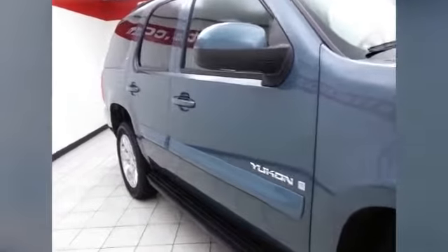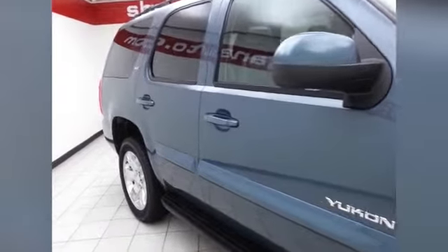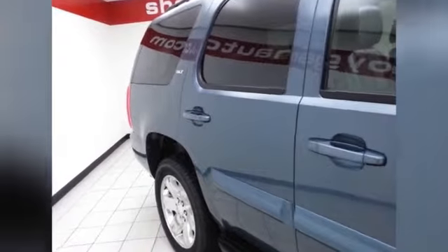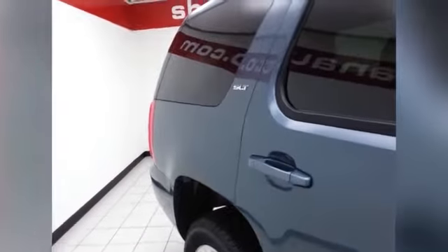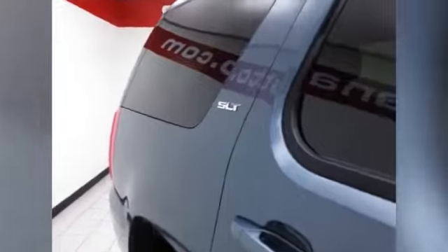20 inch polished aluminum wheels and anti-lock brakes, traction control and electronic stability control to keep you on your intended path. Side curtain airbags in all three rows of seating help give the Yukon a 5 star front and side government crash test rating, keeping your family and friends safe and your insurance costs down.